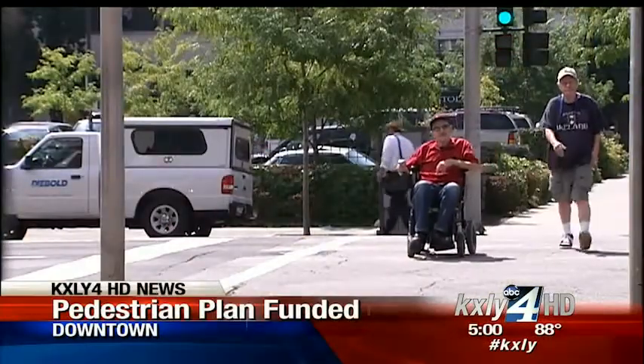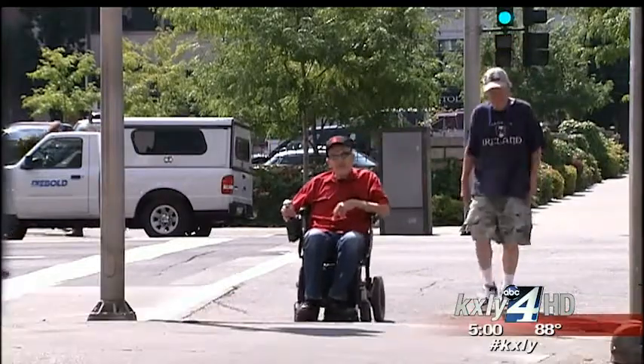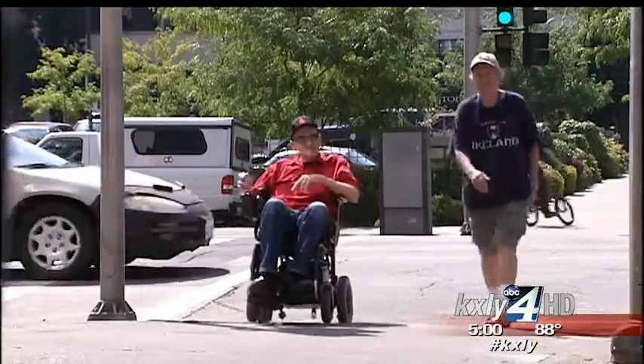Rolling around downtown is an everyday thing for Gary Abraham, but his motorized wheelchair could use a few more shock absorbers for the cracks and wrinkles. "A lot of times the roads are pretty rough. The sidewalks seem to have a lot of bumps in them."